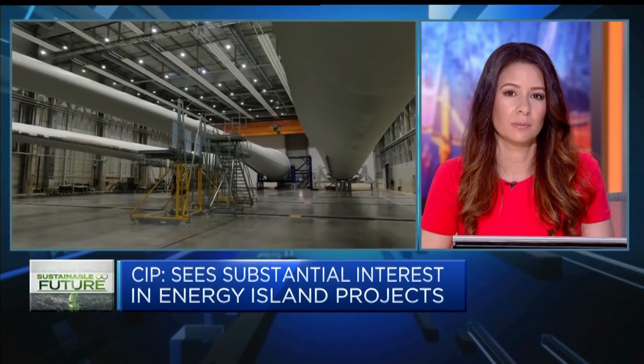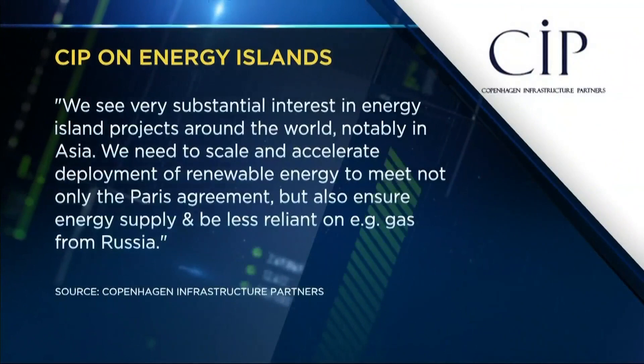These are projects that take some time to prepare — to get all the permits and make sure environmental issues are solved in a good manner. The European Union has said they want to have 300 gigawatts of offshore wind installed in Europe by 2050. That's 20 times more than today.